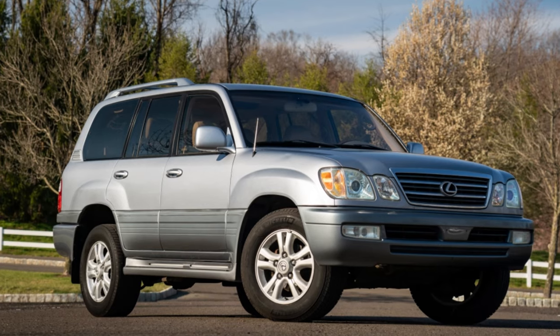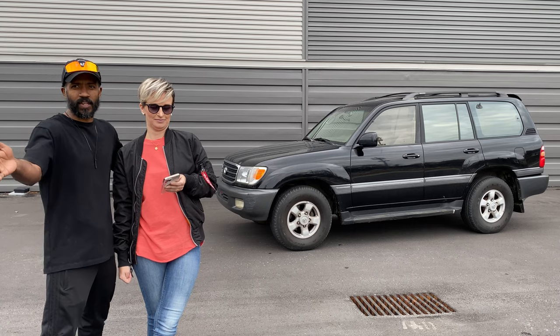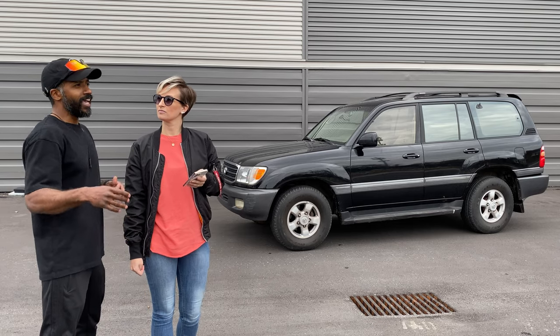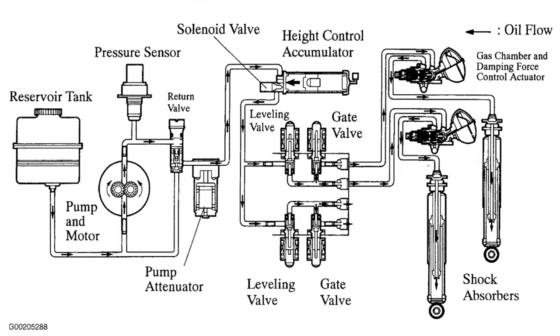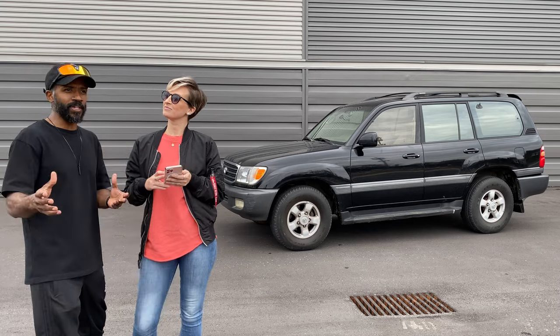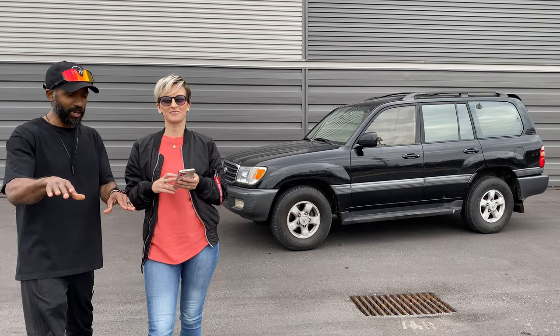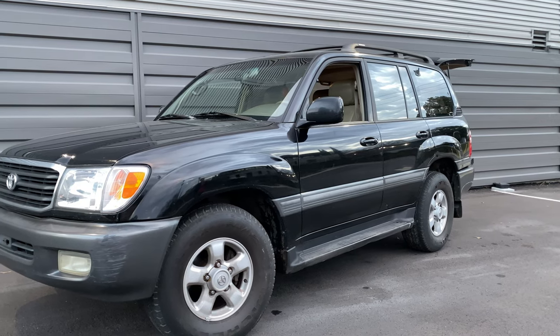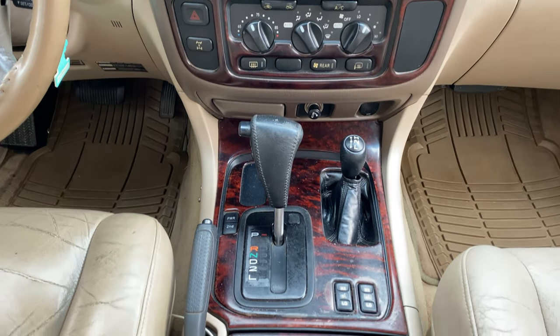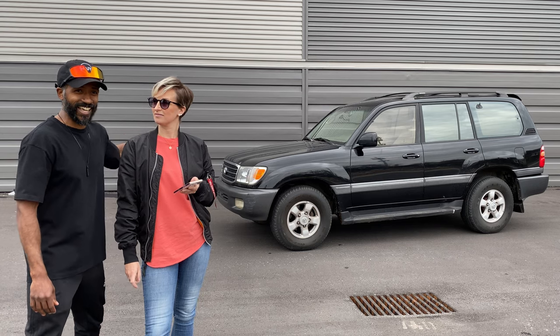The LX 470: the issue is that most of them have AHC — Active Height Control — which is an expensive system to maintain. Some people love it, some hate it; pick your poison. I decided not to go that route. The 100 Series Land Cruiser behind us does not have AHC — it's optional on Land Cruisers and I specifically found one without it.